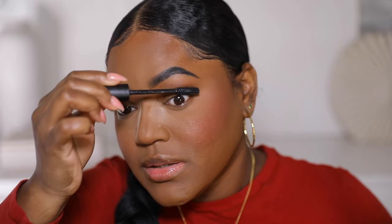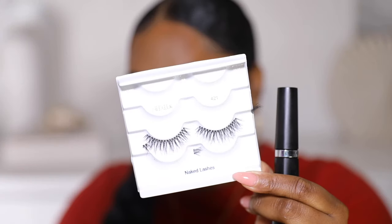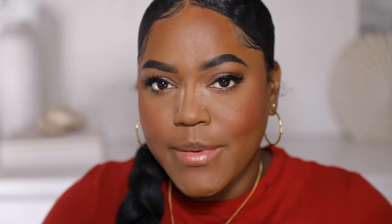We're doing mascara — I'm using my L'Oreal mascara. I really love this stuff despite the controversy; it's actually really good. I'm going to do lashes today so I won't do too many layers. I'm using the Ardell 421 — I believe these are the naked lashes.